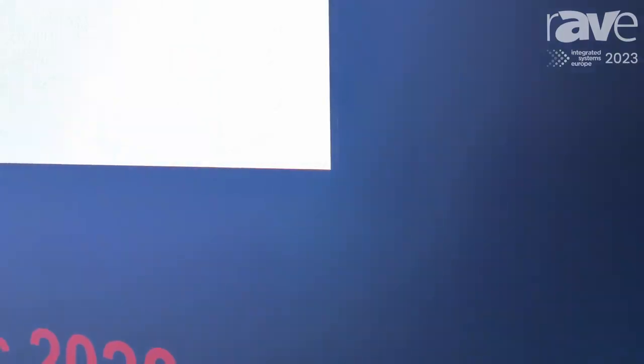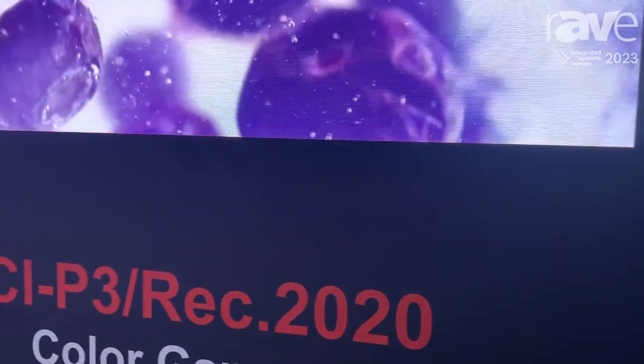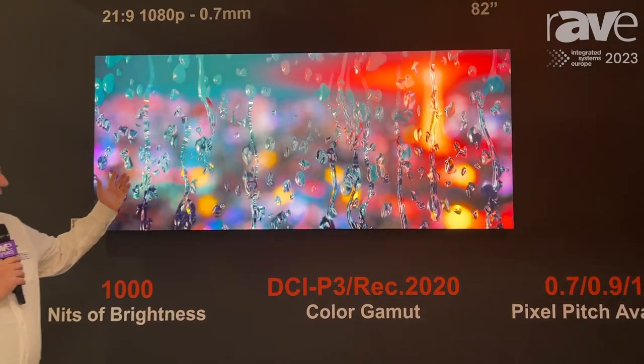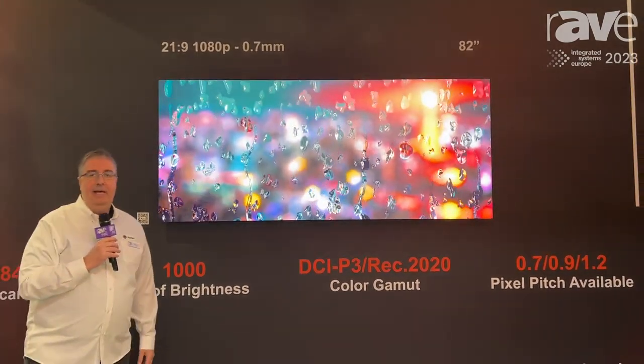As you can see, this product is 1000-inch capable. It's an indoor-only offering, paired with a megapixel visual reality processor for best-of-market performance. It's capable of both DCI-P3 and REC 2020.